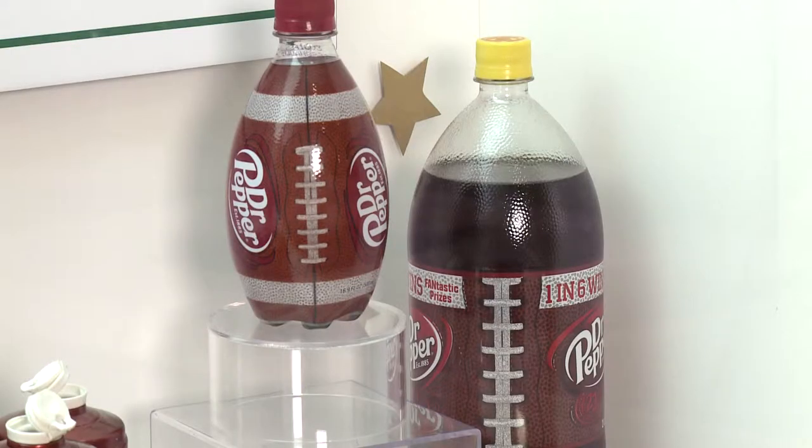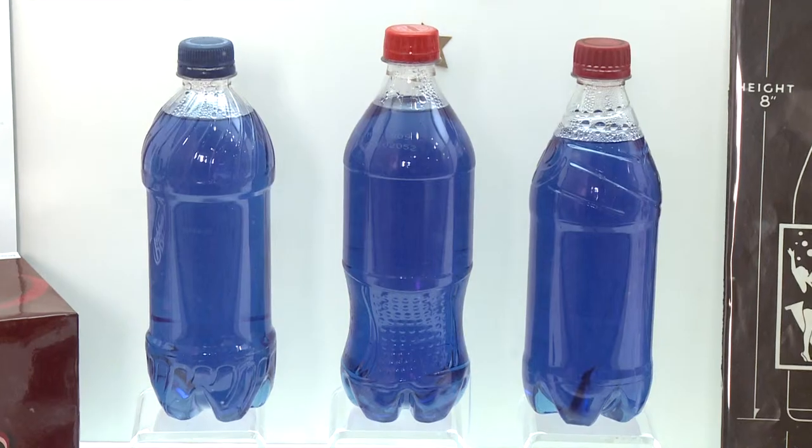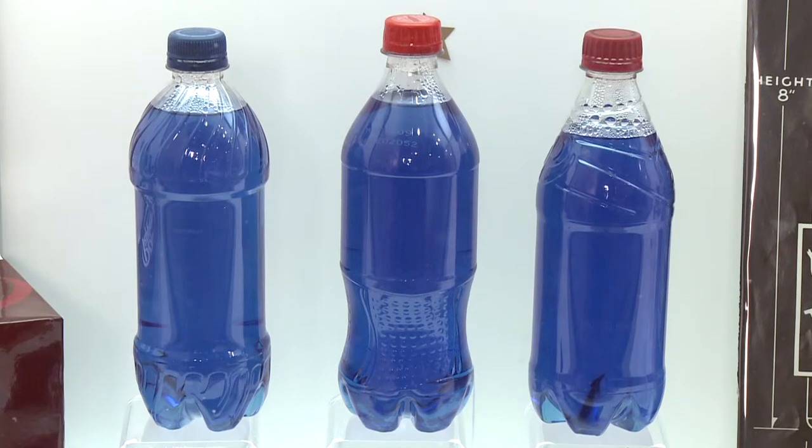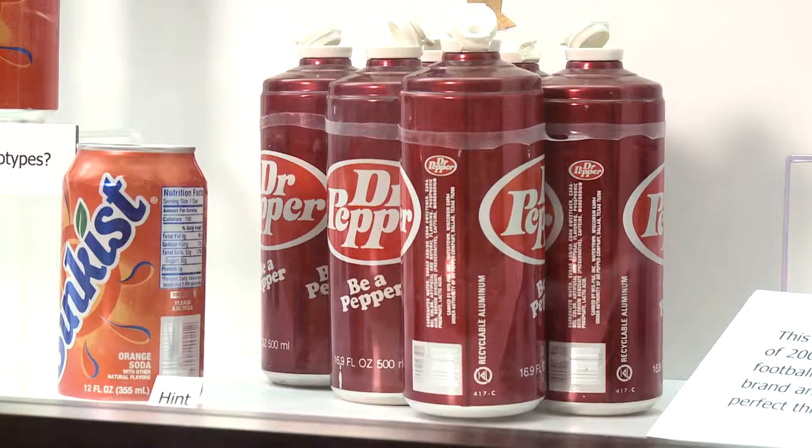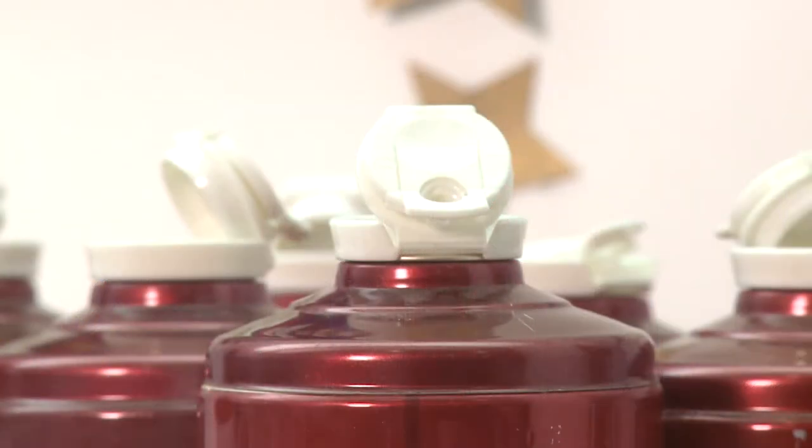The display includes a football-shaped bottle of Dr. Pepper used as part of a special promotion, as well as three bottles without labels with a challenge to identify the product based on their distinct shapes. There are also some unusual aluminum cans with plastic tops that are prototypes from the 1970s that never reached store shelves.